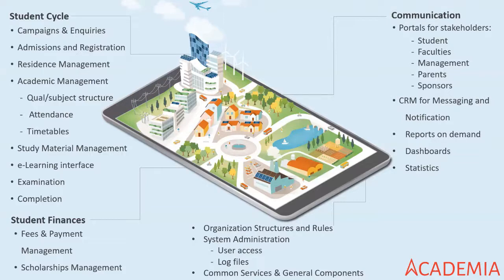Continuing the student lifecycle: examinations through to graduation — that total cycle of the student is managed by the Academia system. The finances are an integral part, so management of fees and full payment for students or anyone that studies at the university, college, or school is managed. Scholarship management is also part of the main cycle of a student.